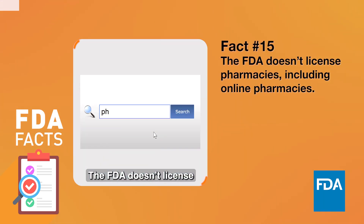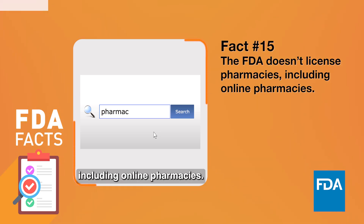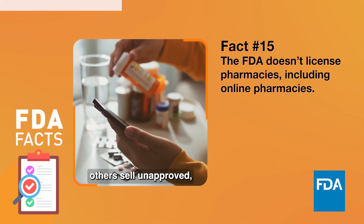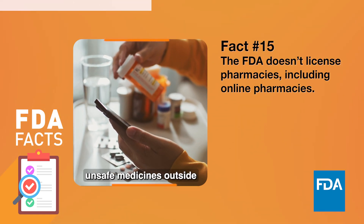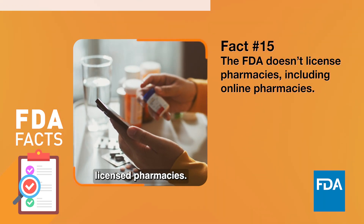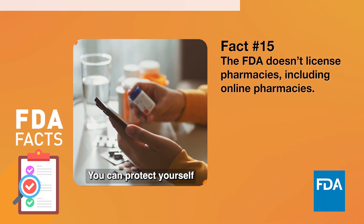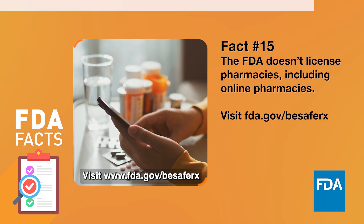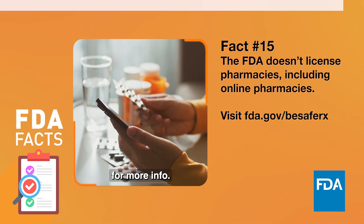The FDA doesn't license pharmacies, including online pharmacies. Some pharmacy websites operate legally, but others sell unapproved, counterfeit, or otherwise unsafe medicines outside the safeguards followed by state-licensed pharmacies. You can protect yourself and your family by being cautious when buying medicine online. Visit FDA.gov/BeSafeRx for more info.